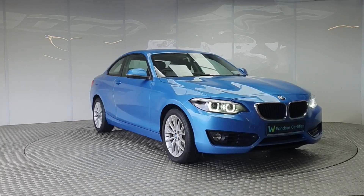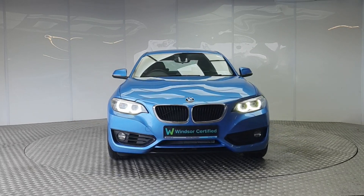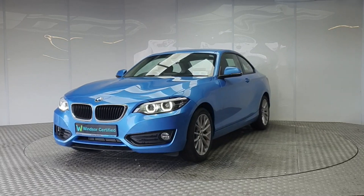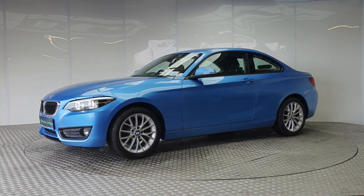With a thorough history check on all of our vehicles, you won't have to worry about any hidden surprises. Each Windsor Certified vehicle undergoes a rigorous 149-point car health check and receives a full service at the same time.